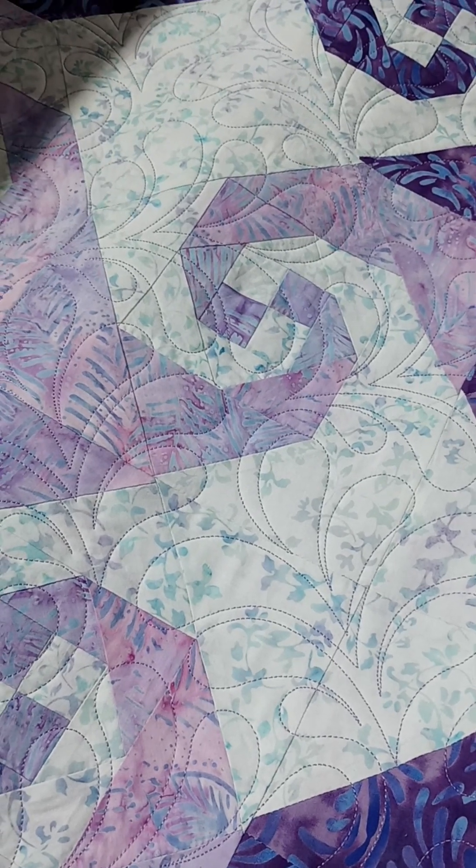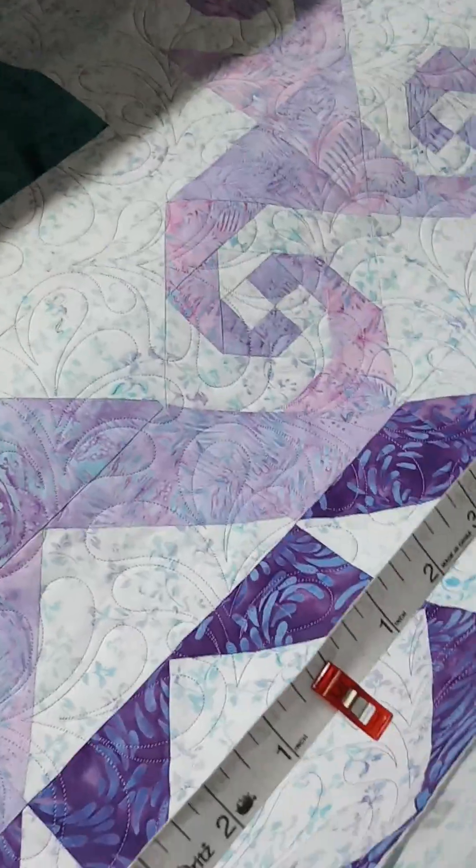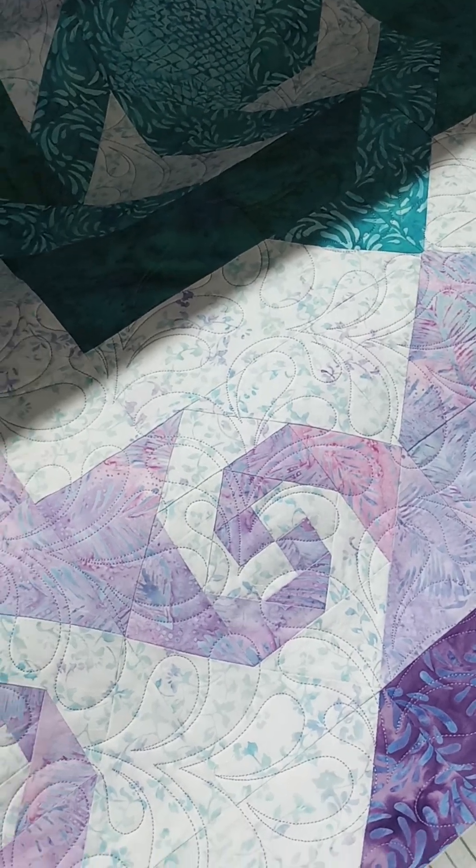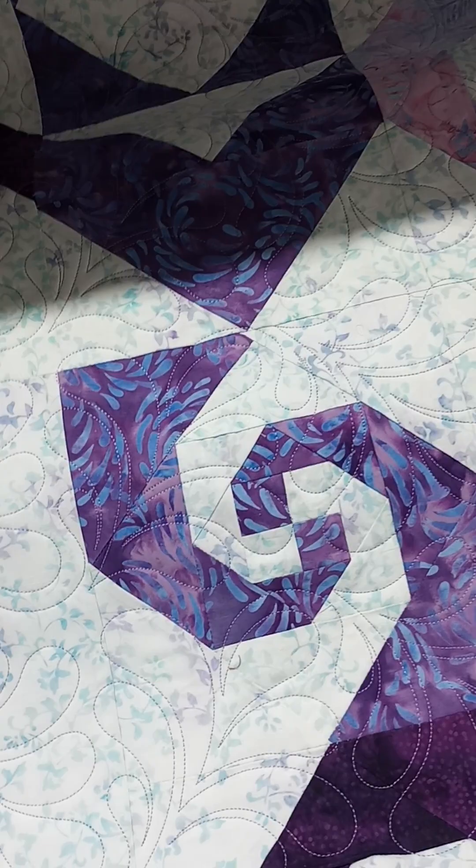Beautiful work done. Oh, my goodness. Okay, Carol. Thanks for letting me see. Oh, sure, anytime. Probably got a different one on here just about every other day. That's right, it takes them about two days to do them. It depends on how big they are, but typically it's about two days.